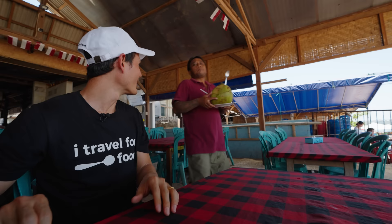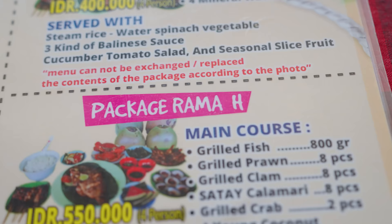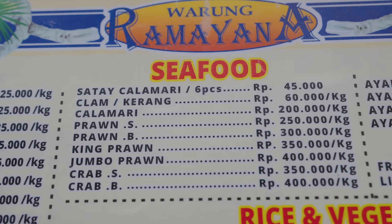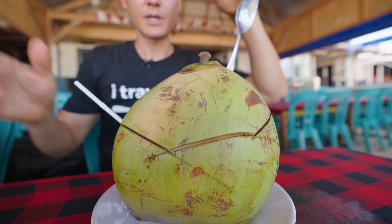We're ready to order. We tried to get the package — the Rama package — but on second thought he recommended we get the a la carte because the set package is kind of small. Look at the size of this coconut — I love how they open it like a giant bowl.